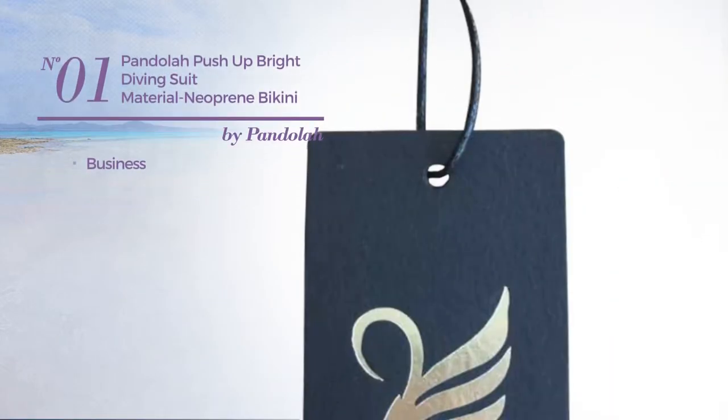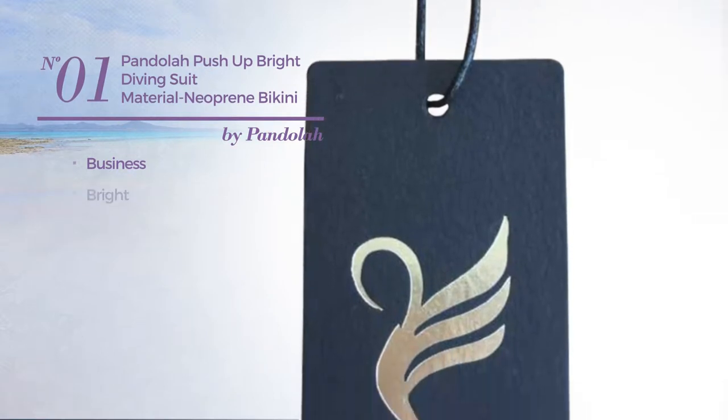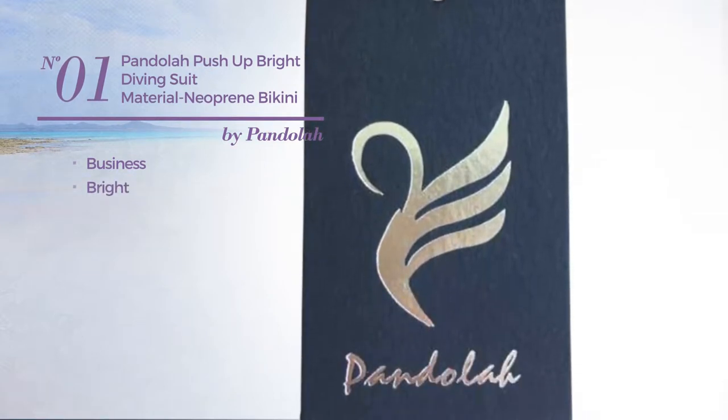Number 1, a business bikini. Featuring a bright look. Available in 3 more colors.